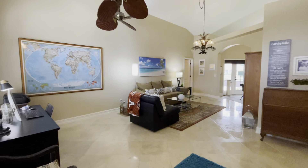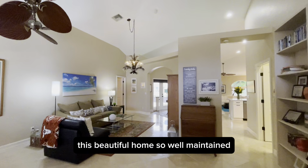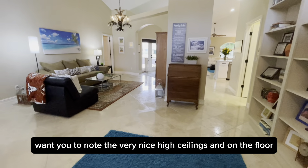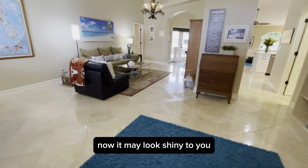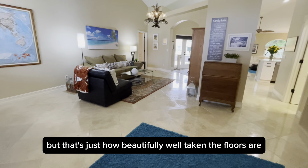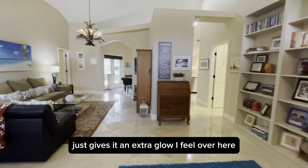Welcome inside. Let's take a little look around at this beautiful, well-maintained home. I want you to note the very nice high ceilings. On the floor we have travertine flooring — it may look shiny or wet, but that's just how beautifully well-kept the floors are. It just gives it an extra glow.